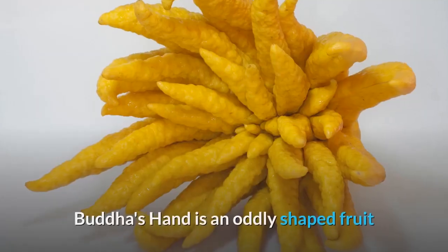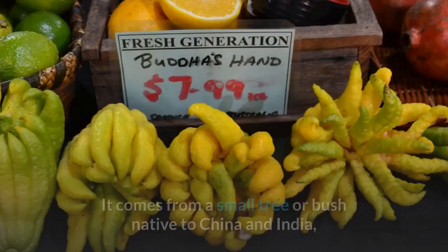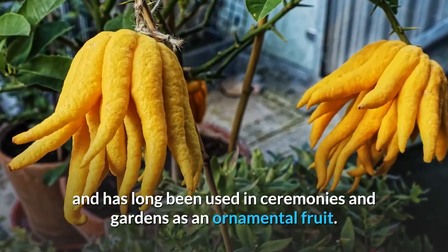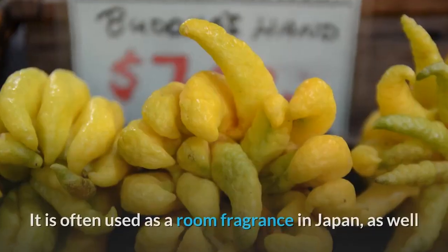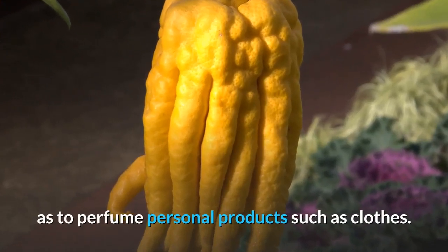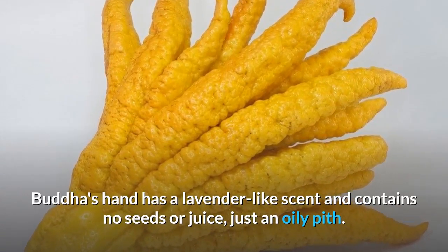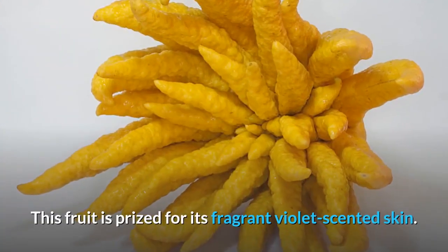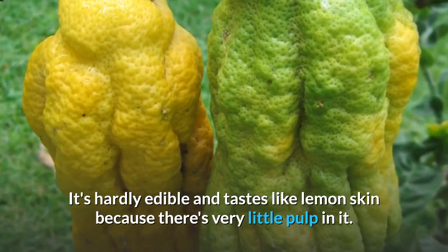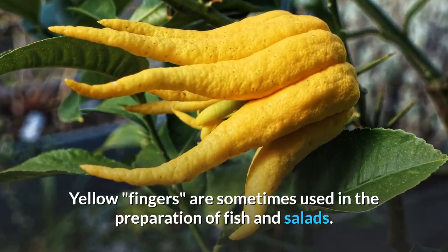Number 9: Buddha's hand is an oddly shaped fruit that resembles a cross between a squid and a lemon. It comes from a small tree or bush native to China and India, and has long been used in ceremonies and gardens as an ornamental fruit. It is often used as a room fragrance in Japan, as well as to perfume personal products such as clothes. Buddha's hand has a lavender-like scent and contains no seeds or juice, just an oily pith. This fruit is prized for its fragrant violet-scented skin, is hardly edible, and tastes like lemon skin because there's very little pulp. Yellow fingers are sometimes used in the preparation of fish and salads.